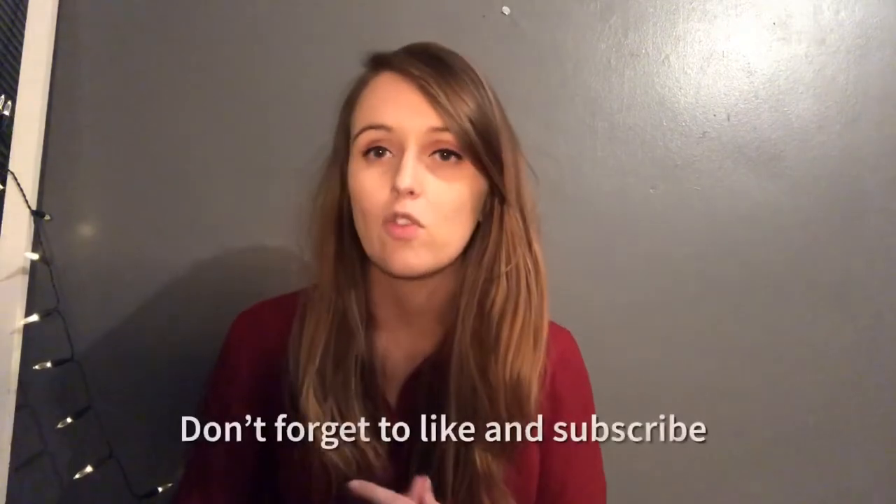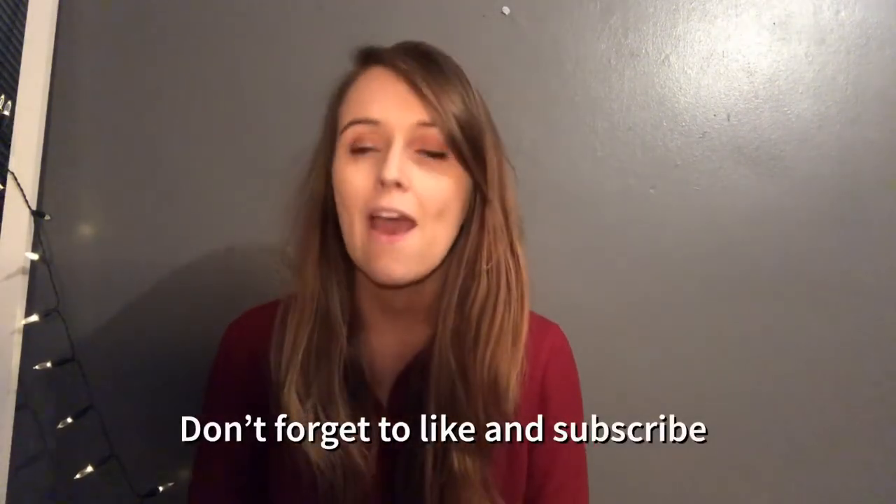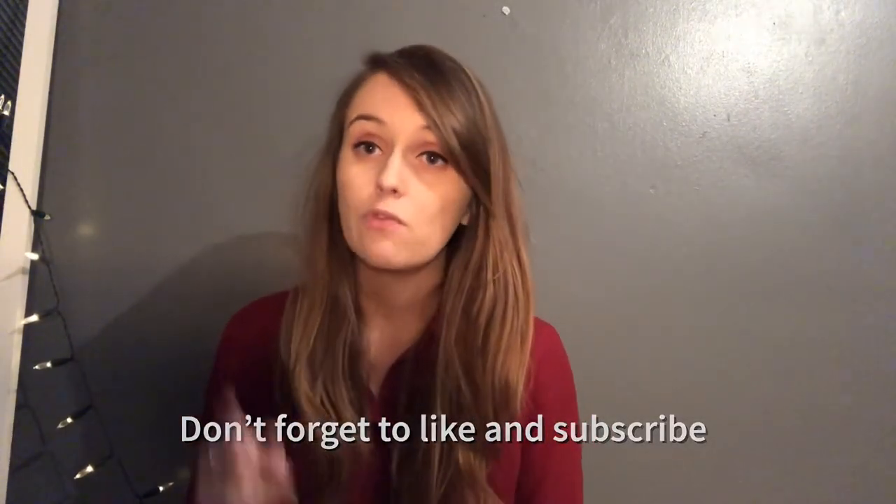That's everything I got from Primark this time. Thank you for watching! Let me know in the comments what you'd like to see in future videos. I'll be uploading every single Monday. I'll link all my social media — Instagram, Twitter, Snapchat — down below. See you next video, bye!